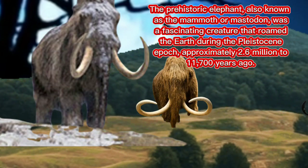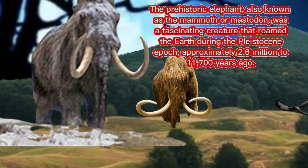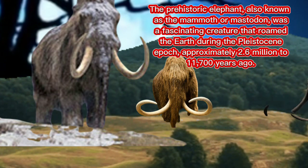The prehistoric elephant, also known as the mammoth or mastodon, was a fascinating creature that roamed the earth during the Pleistocene epoch, approximately 2.6 million to 11,700 years ago.